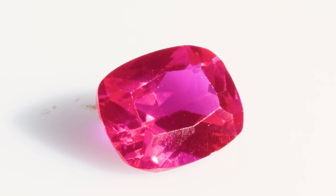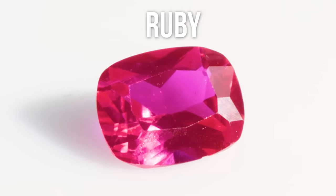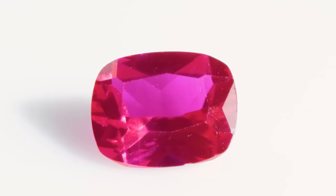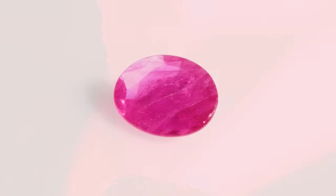If you could imagine a natural ruby with this much clarity at this size, it would be pretty impressive — I would be running for the hills. This is a synthetic ruby created by the Verneuil flame fusion process. One of the indicators you want to look for is that clarity, and you want to see that pleochroism — kind of a purplish-pink. If you get really close with magnification, you can sometimes see curved color zoning in these stones, and that is very diagnostic.